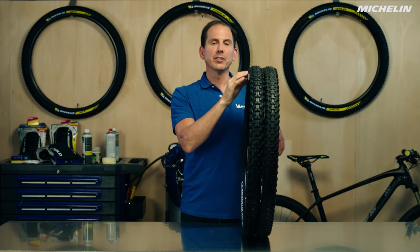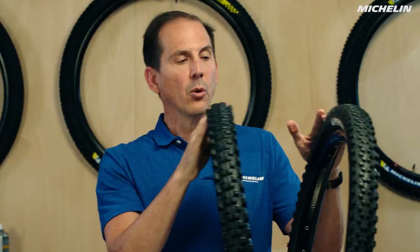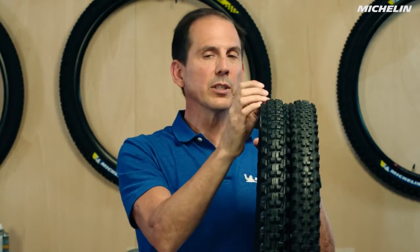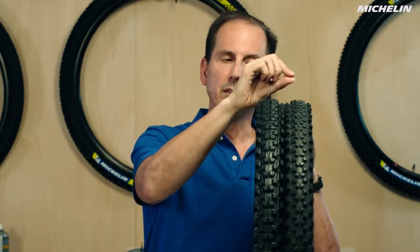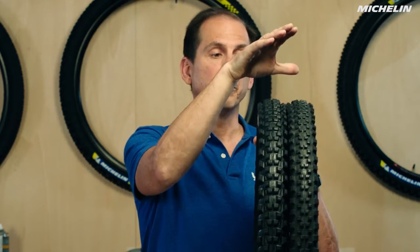Each tire is engineered for a specific use. I've got two tires here that are similar uses but slightly different — the Wild All-Mountain and the Wild Enduro. They're both "Wild" because they both have a similar look to them, but one is specialized for All-Mountain use and the other for Enduro. The Wild All-Mountain has a slightly less aggressive tread pattern — the knobbies will be a little bit smaller and a little bit closer together, giving you better rolling resistance.